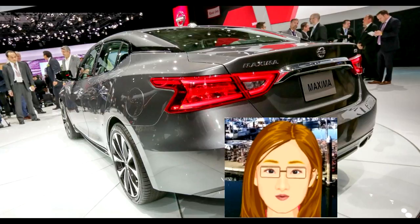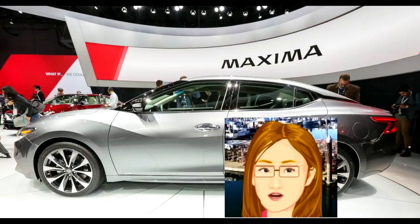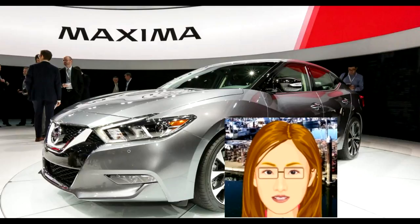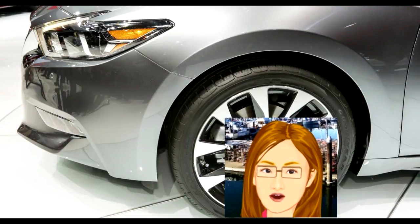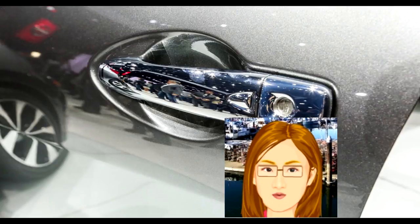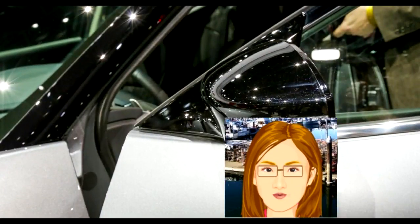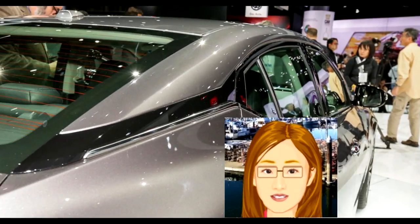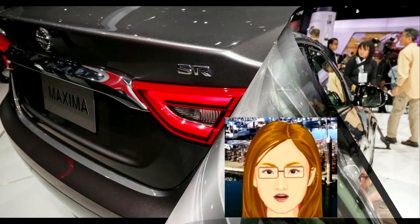It's longer and lower than its outgoing predecessor — an unfortunate trend that continues unabated — but it is at least lighter than before: 82 pounds less to be specific, tipping the scales at 3,471 lbs. That extra length delivers stability on the road plus legroom inside, but the lowered profile does mean slightly compromised headroom. My six-foot frame was a little cramped in the driver's seat on cars equipped with a sunroof, while sitting upright in the rear seats is completely out of the question. It was slouch city back there for me.